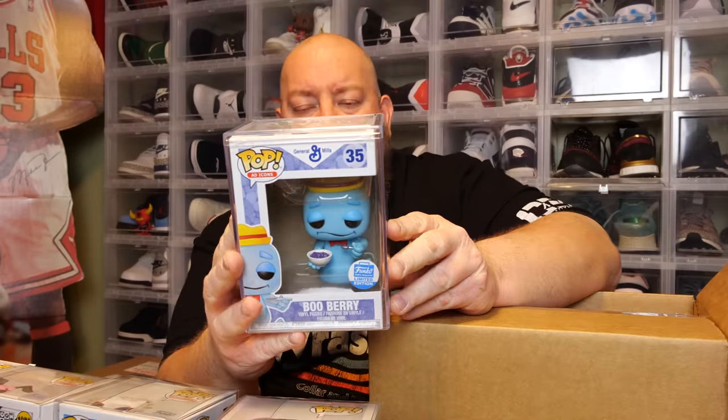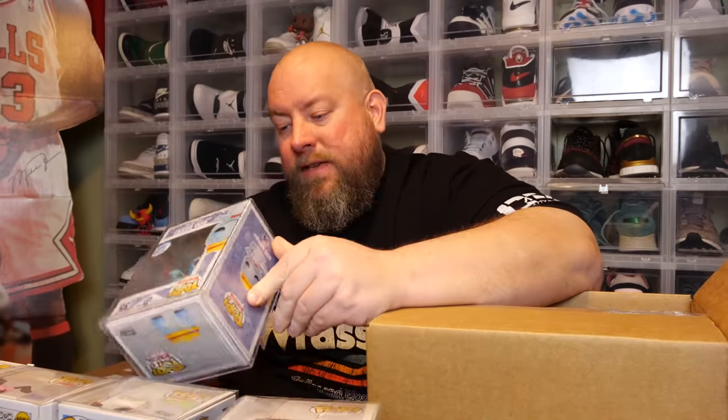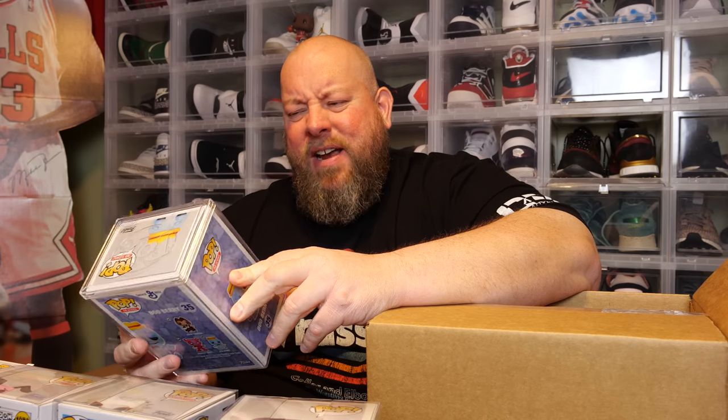Last pop — this is in a pop stack. It says Boo Berry. This is the newer Boo Berry 2018; it's not crazy expensive, it's like 60 bucks. Probably the best pop in here is actually that Naruto Chase in terms of value.